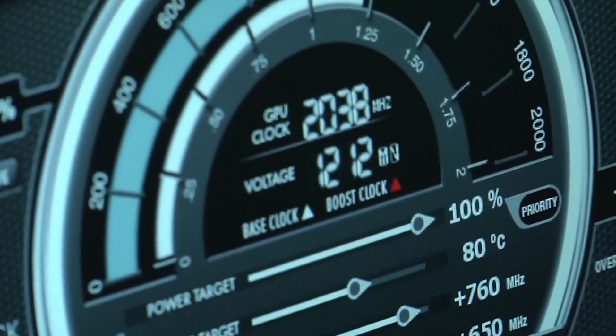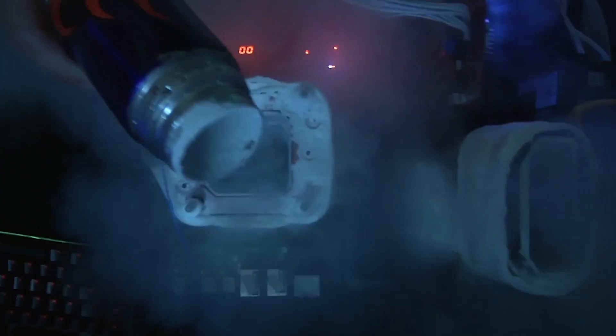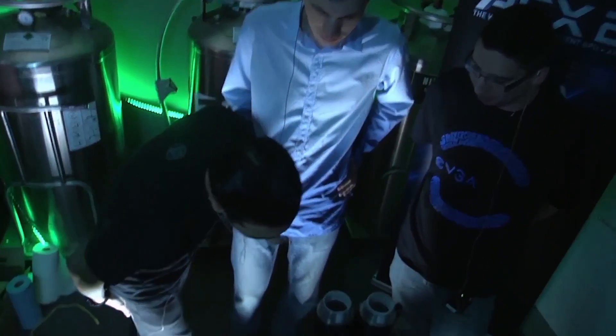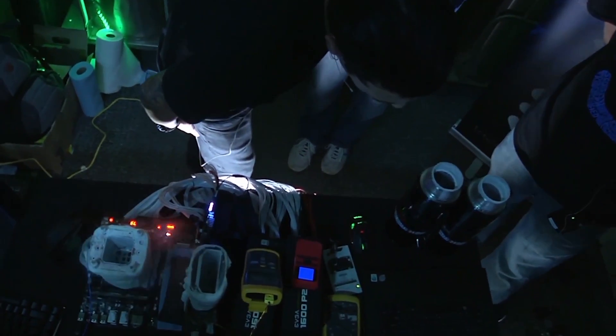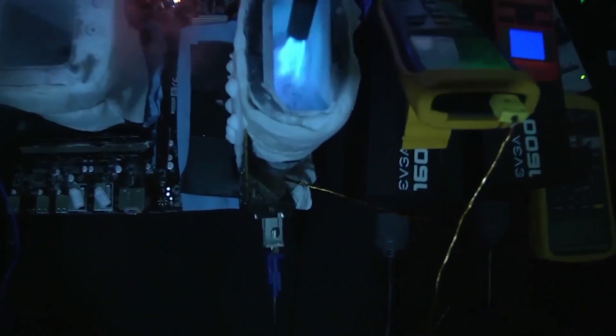You got the voltage set on the card? Ready? Yep, all right, all good, let's go. She's running. You have to pour just the right amount of liquid nitrogen into both containers in order to maintain that fine balancing act. Precision — that's the key when you're doing extreme overclocking.